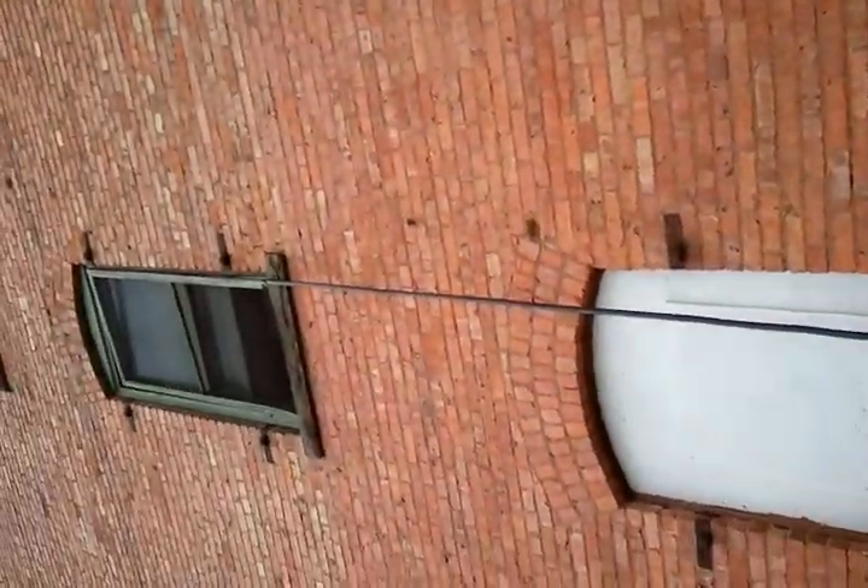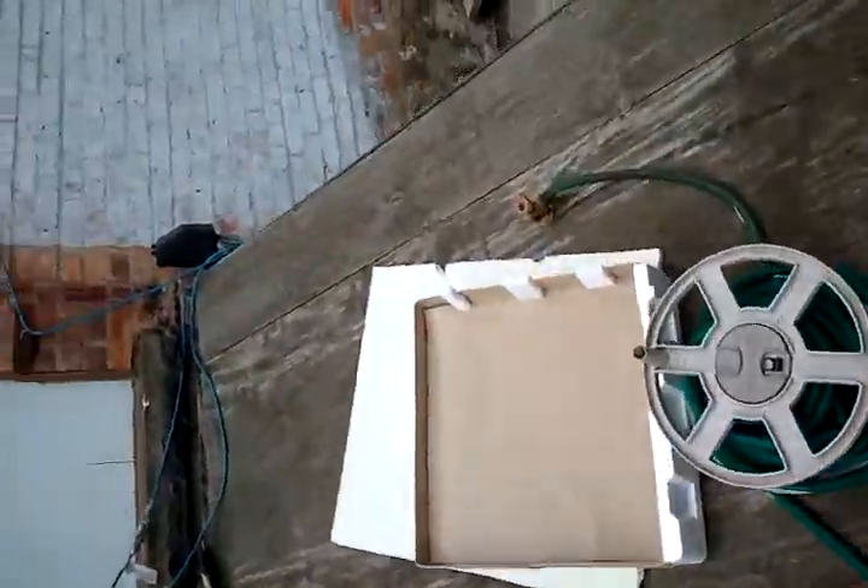We just tested the water, turned it on out here to see if the women's bathroom drains. An old bathroom that hasn't been used for who knows how long, and it works great — no spills.